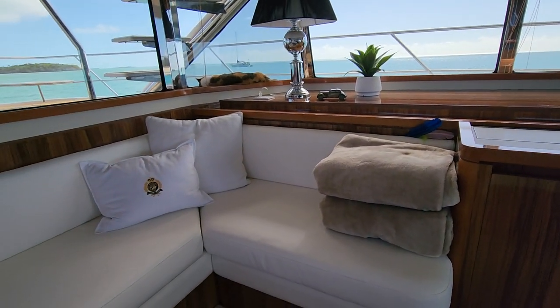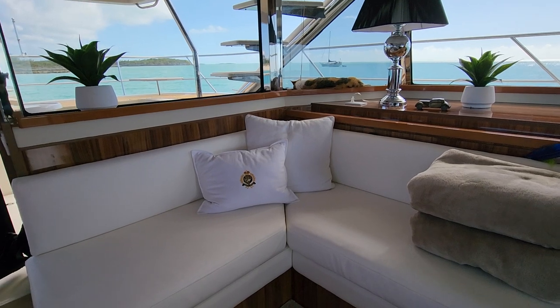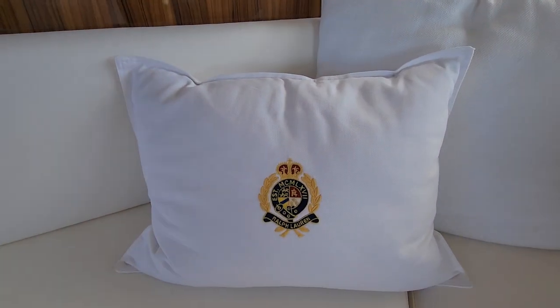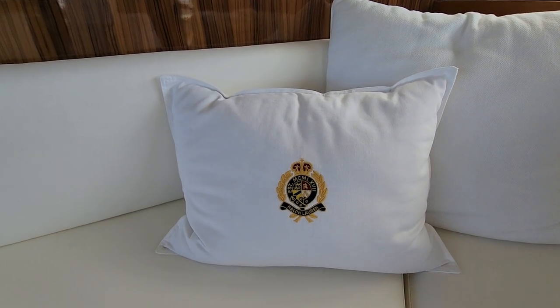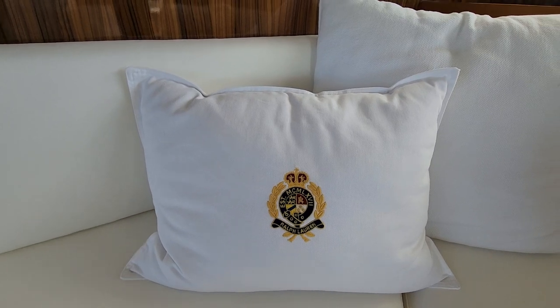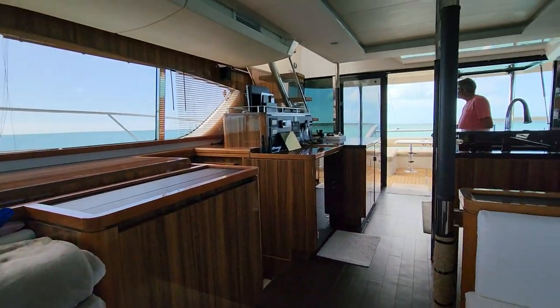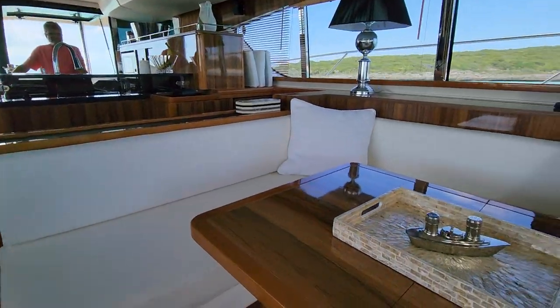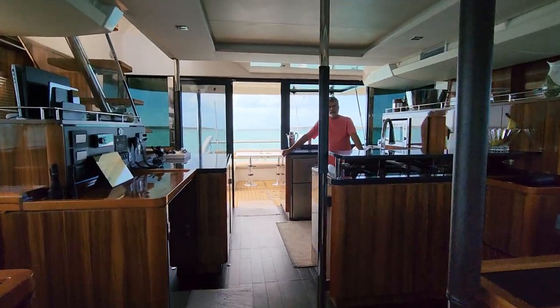We have a couple of blankies that we and the cats use a lot. I am in love with these pillows — I've got one on each bed and one in the living room. They feature the Ralph Lauren crest, which is kind of my signature piece. I think we've covered everything in here.